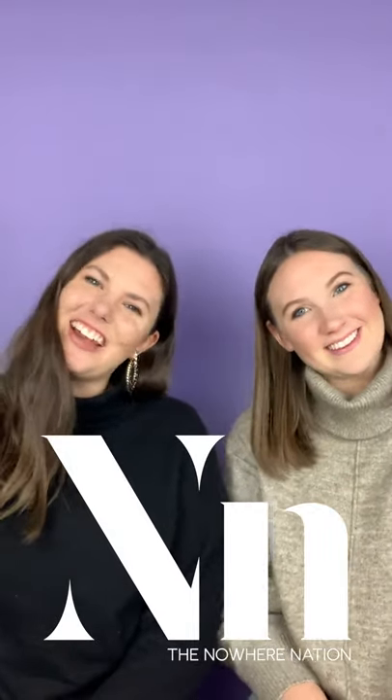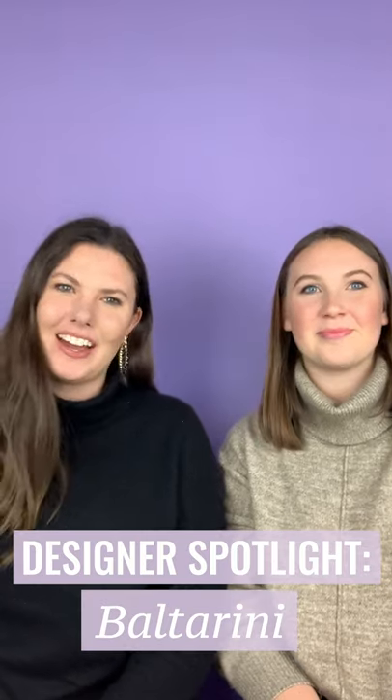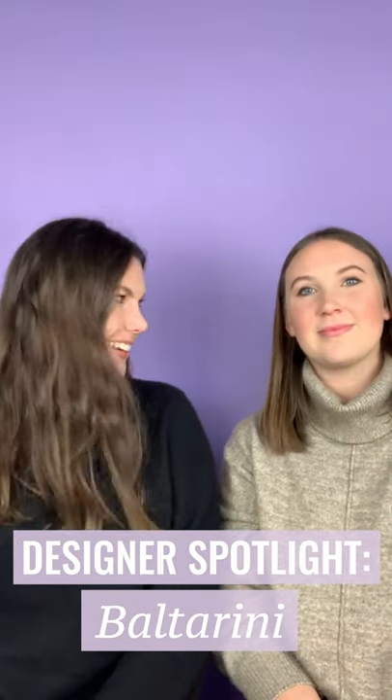Hi everyone, welcome back to our designer spotlight series. Today we are going to be talking all about Bolterini, which is one of our brands from Spain. Michaela's going to give you a little more info in just a second, and really the top five reasons why we love them — so let's go.